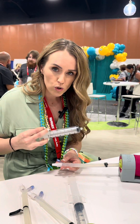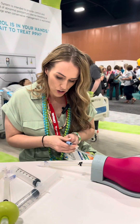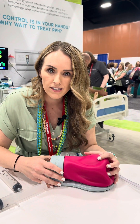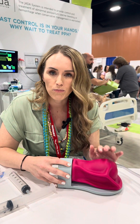We would typically do two rounds of this, but it works with just one. Then we're going to hook it up to suction. What you'll see is that the Jada sucks the uterus down onto itself so that we can control that postpartum hemorrhage.